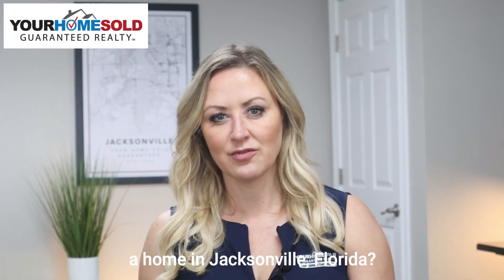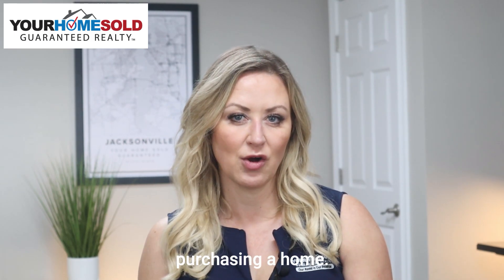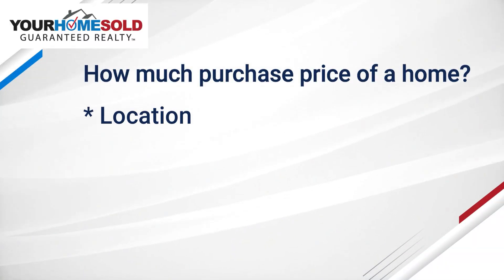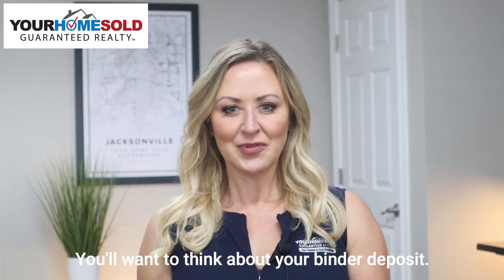What does it cost to buy a home in Jacksonville, Florida? I'll give you an overview of the different costs associated with purchasing a home. The purchase price will depend on a few different factors: the location of the home, the size of the home, the condition, and also the current real estate market.